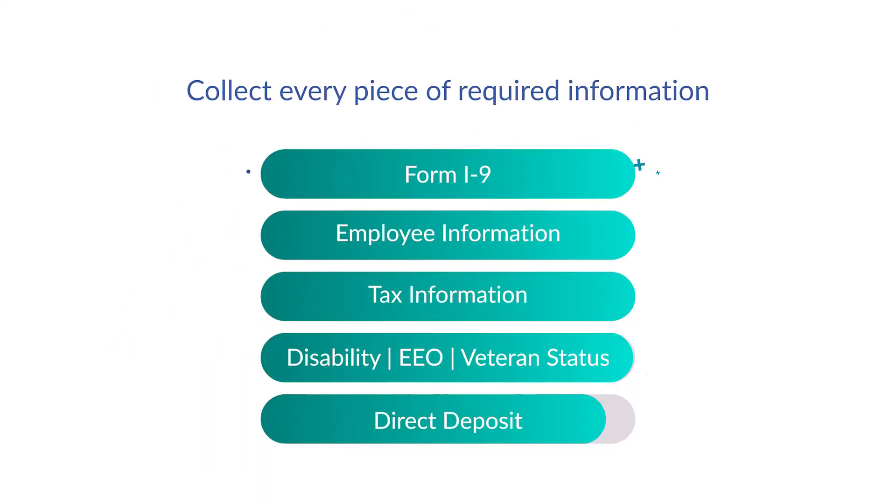Employees are guided through each step of the process, making sure you collect every piece of required information. If an employee needs to exit the onboarding process,